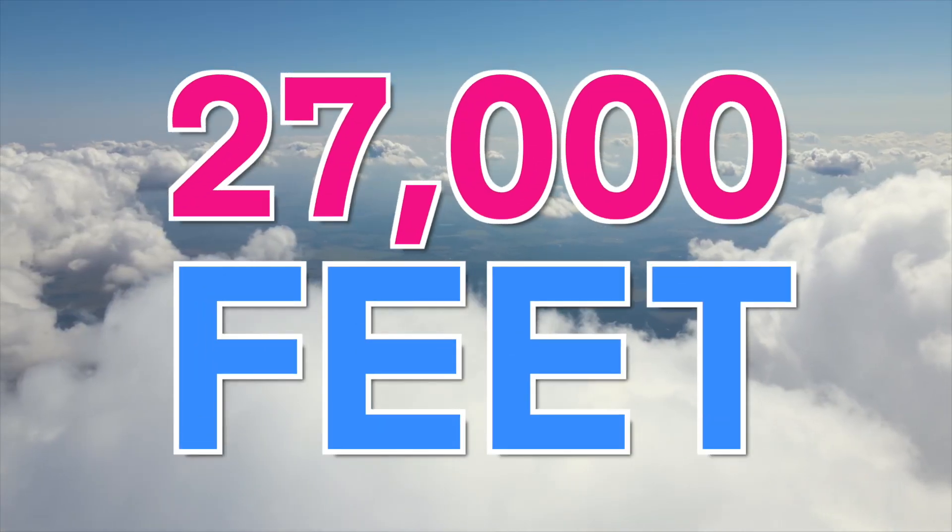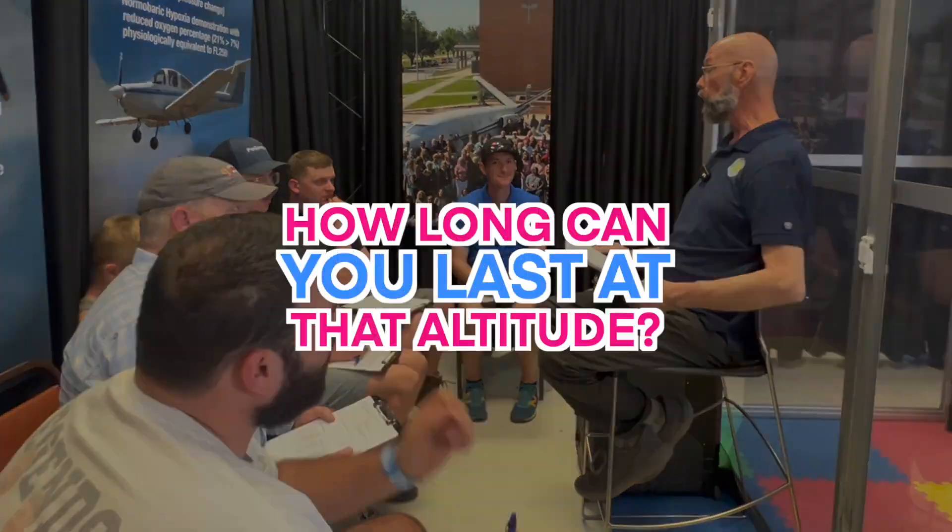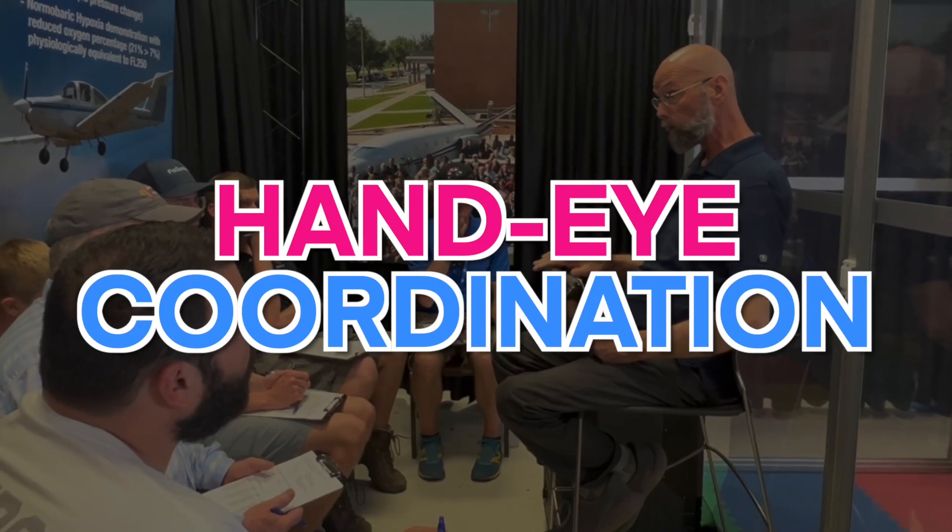How many of you have had hypoxia training in the past? He's going to re-establish his symptoms that he learned earlier; the rest of you are going to establish your symptoms. We're going to take you up to 27,000 feet. At that altitude, in two minutes you'll lose your effective performance time, and you can lose useful consciousness in about five minutes. You're going to lose hand-eye coordination, judgment, decision making, and reaction time — all slowed down. It could happen a lot quicker depending on your physiological state.